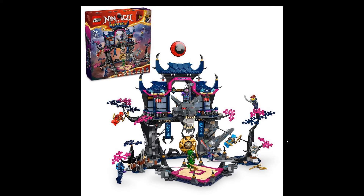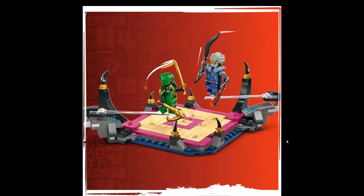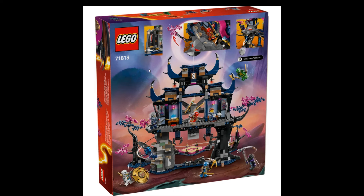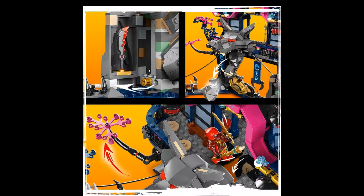Next up we have set 71813, the Wolf Mask Shadow Dojo, and this one is also really nice at $120 US. This one comes with even more minifigures — eight minifigures. There's a training camp battle area over here. Look at this sword here, this one is kind of nice. Yeah, this looks also really nice.